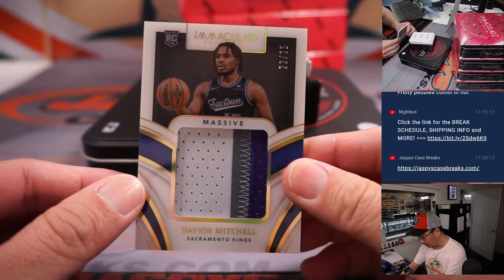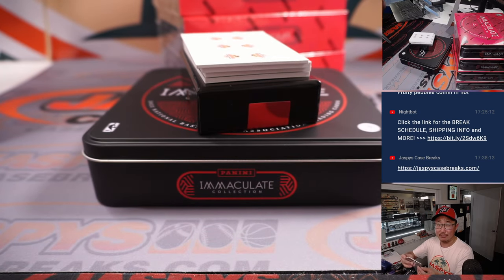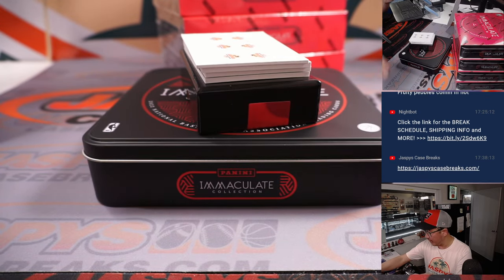We've got Davion Mitchell, 22 out of 25 — nice three-color rookie patch. Kings. Kevin with the Kings got him straight up. Nice. Good-looking patch.